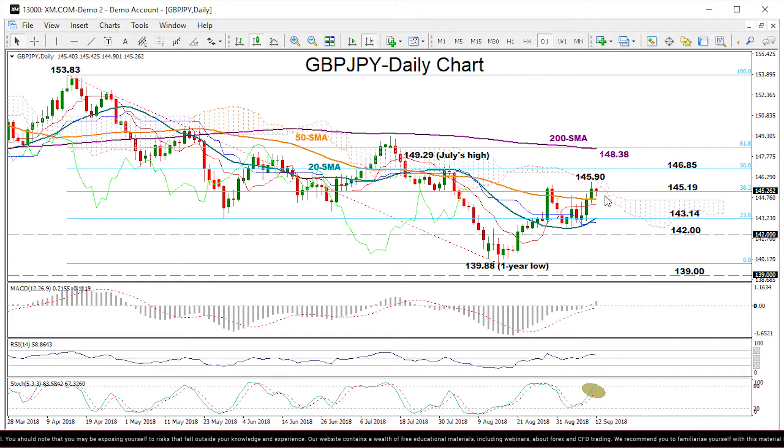Actually, we can see the price declining at the moment. So if the price continues to weaken, support could be found around the 23.6% Fibonacci of the downleg from 153.83 to 139.88. This is near 143.14 and near the 20-day moving average, which was also a previous support at the end of May.